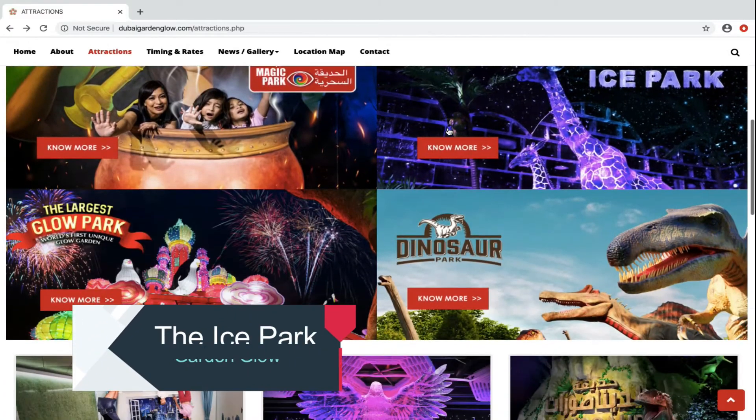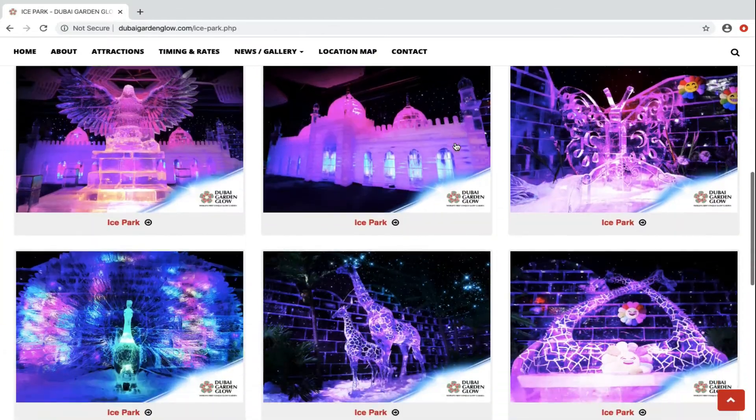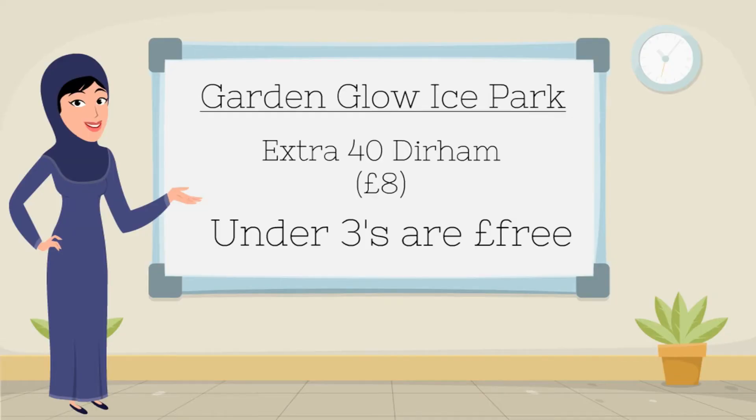There's also an ice park connected to the Garden Glow, which is an enormous indoor area full of ice sculptures and a kids' play area too. Opening times are the same as the Garden Glow, but this is an added extra so you'll have to buy it alongside your Garden Glow ticket. It will cost an extra 40 dirham per person, and again under-threes are free.